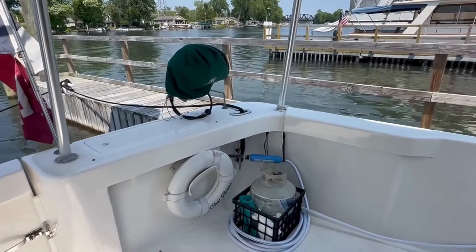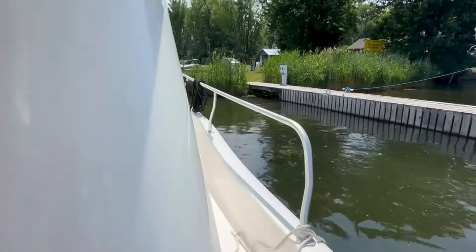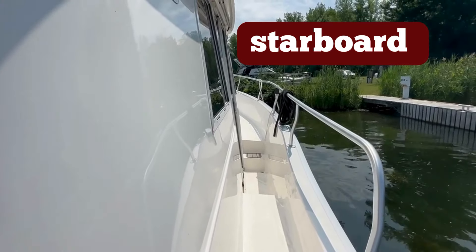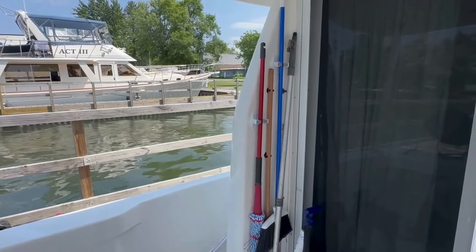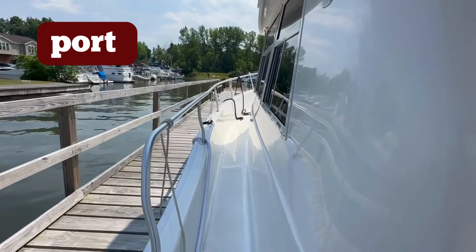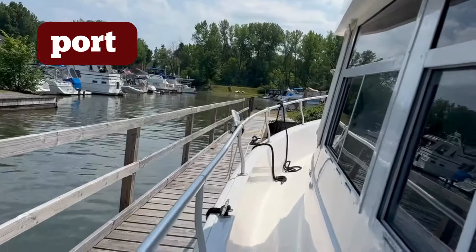On the starboard side there's a complete walk around with a small step in the middle, easy access to the bow, and hand rails that are definitely tall enough to feel safe. Here hanging on the wall are extra boat hooks, brooms, mops, and brushes, all for cleaning the boat. On the port side, as you can see, it's a straight shot right to the bow, easy access.